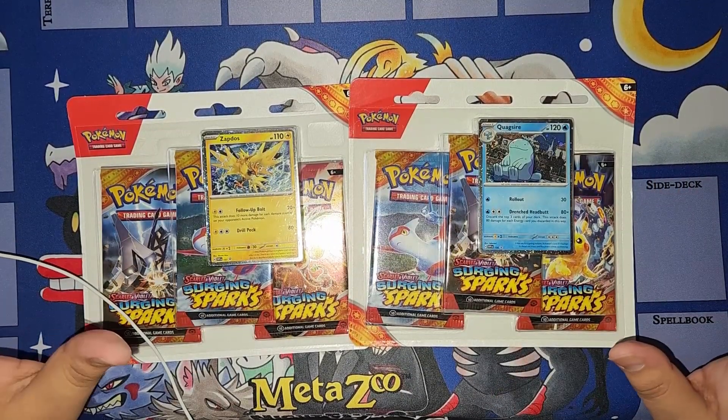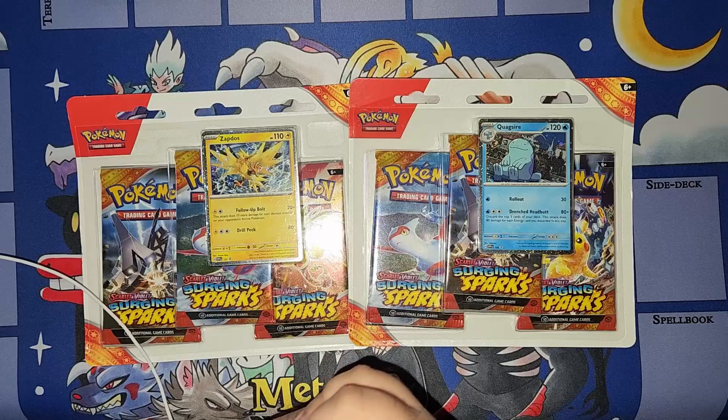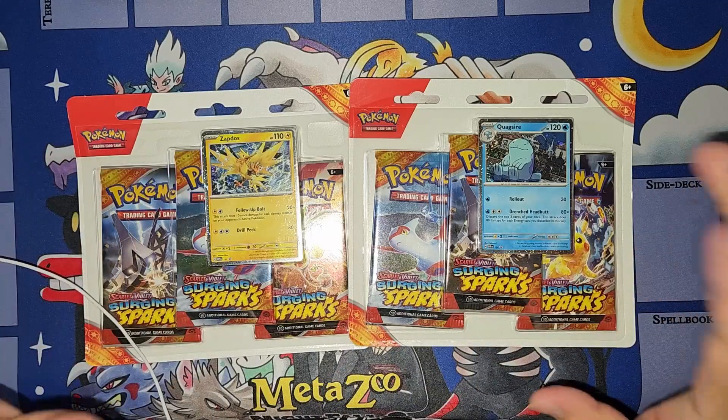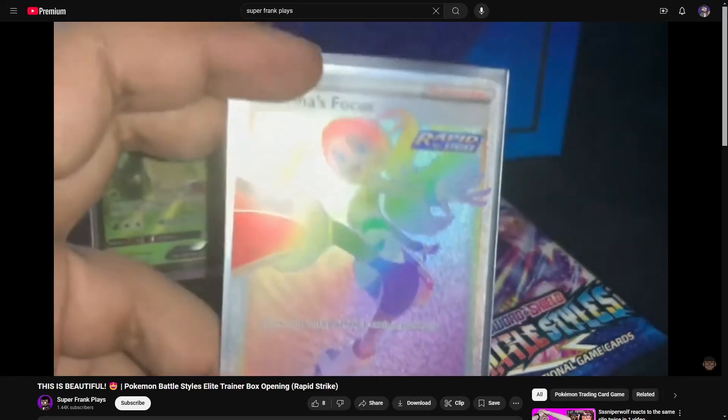Hey everybody, how's it going? And welcome to — look, Pokemon cards. Welcome to another booster pack opening video. I haven't done one of these in a very long time, especially for Pokemon.